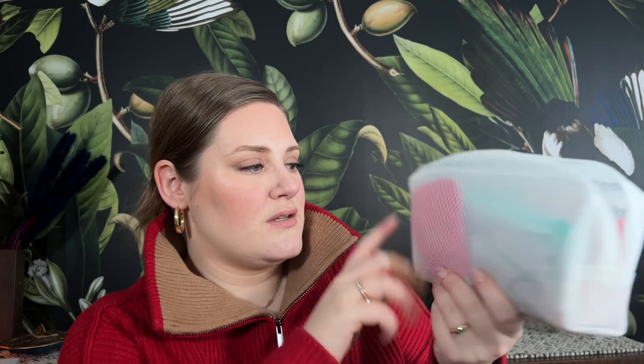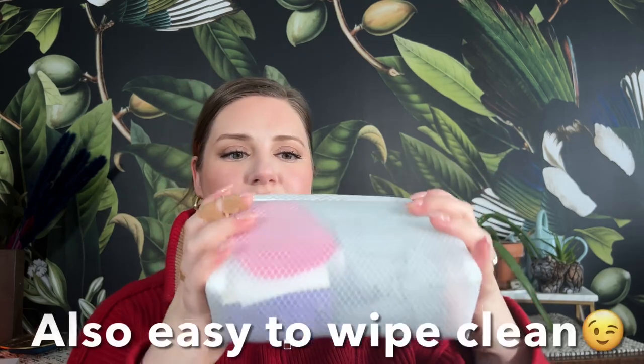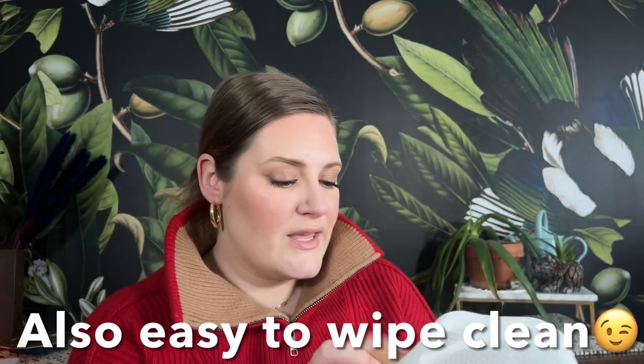Now we're into the big bag. I need to clean this out and reorganize it and we're going to do that together. The first thing I'm going to grab because it's really big is this bag from the Target Dollar Spot. It's nothing fancy — I like it because you can kind of see what's in it, and it's the shape and the size for me. I use this traveling; it's not something I would keep in my purse all of the time, but we will go through it.